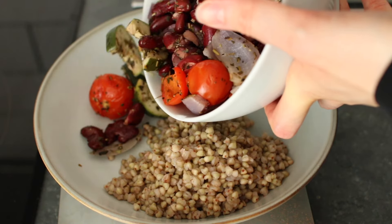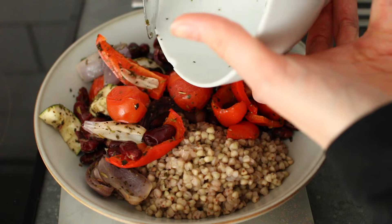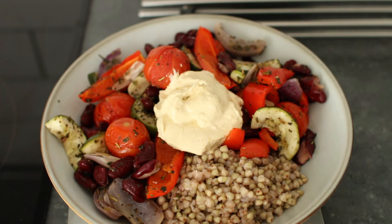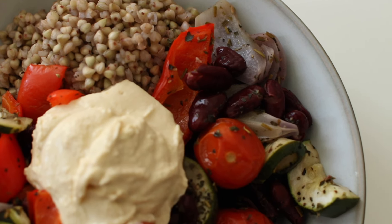I had leftovers for lunch as usual. With the leftovers I had buckwheat that I just cooked that same day, and the actual leftovers were a bunch of roasted vegetables — zucchini, red onion, tomatoes, and bell pepper, which is one of the reasons why I didn't have any bell pepper at home. It also contained kidney beans for protein, and with this I had hummus.